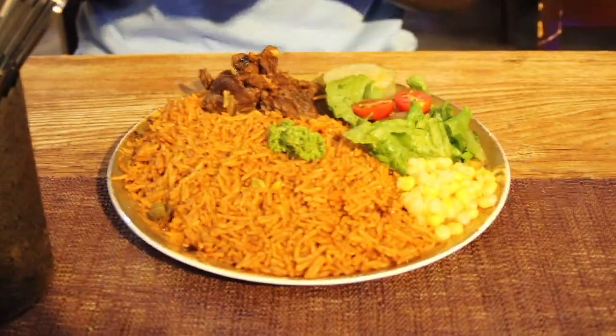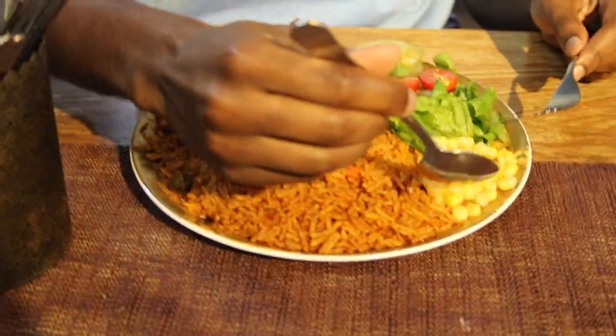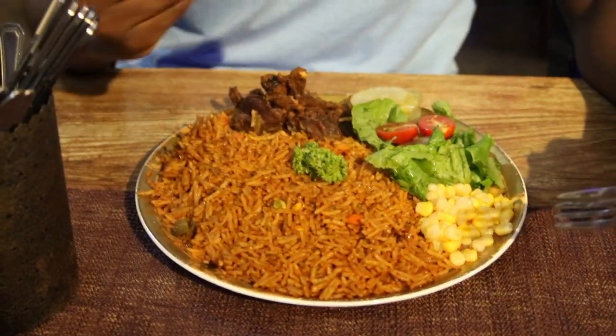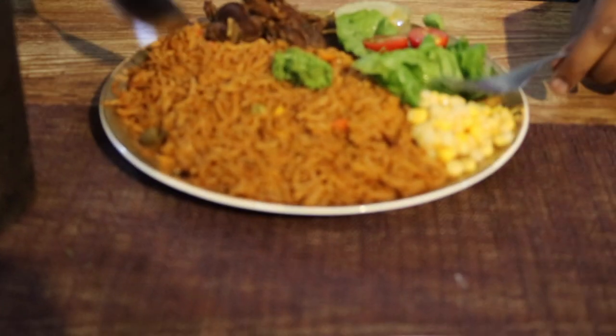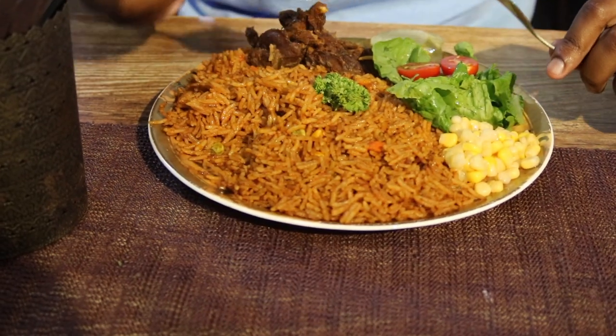So here I have jollof rice with beef and then a bit of salad. And then you have a bit of corn — in Africa we call it maize. Is it British English? Yeah. So all of this is Senegalese food, all Senegalese food. Anyway, this is jollof rice. It's very common and popular in West Africa. I'm going to try this.